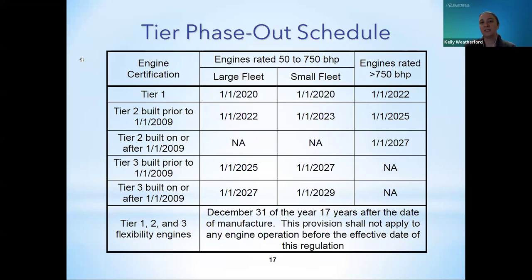Once a fleet was identified as large or small, the compliance pathway was established. For small fleets, the tier phase-out schedule for diesel engines applies. For large fleets, there were two options: either the tier phase-out schedule, or calculate and report the weighted particulate matter emission fleet average for all applicable engines. Both compliance pathways have exemptions for engines designated as low-use and emergency use engines. For fleets following the tier phase-out schedule, retrofitting an engine with a Level 3 verified diesel emissions control strategy, such as a diesel particulate filter (DPF), would exempt the engine from phasing out.